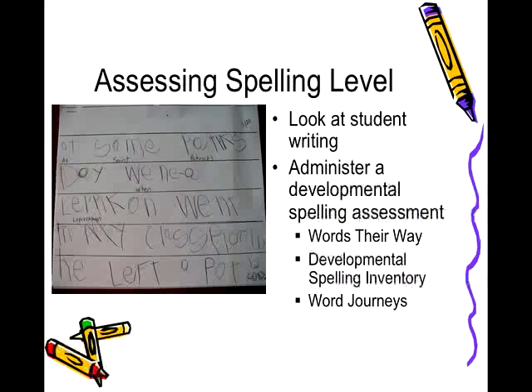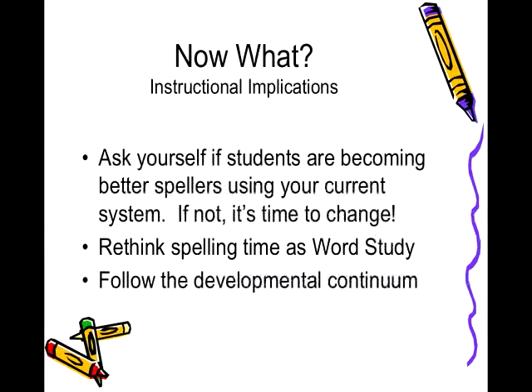In conclusion, it may be time to stop giving random lists of spelling words each week and expecting children to become better spellers without explicit instruction. Look at their writing and assess their spelling level over the course of a year. Are they improving? Then your method of spelling instruction is probably working. If they're not improving or they're spelling the same words wrong over and over, it's time to rethink your approach. The goal of spelling instruction is to create lifelong writers who understand the importance of spelling and how to improve their ability to spell increasingly difficult words with increased levels of accuracy.